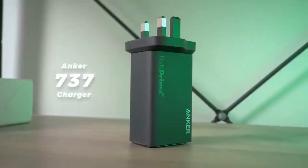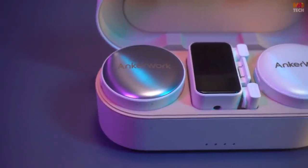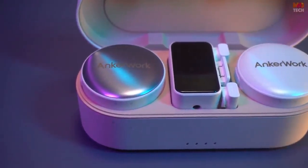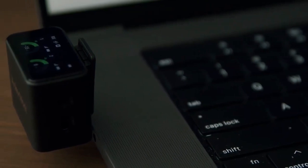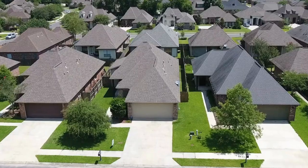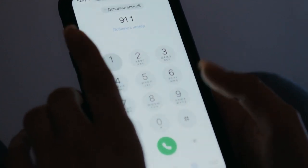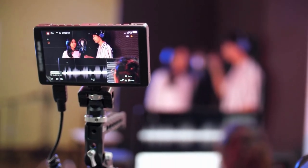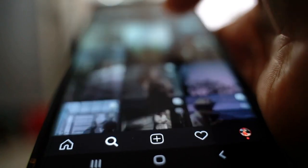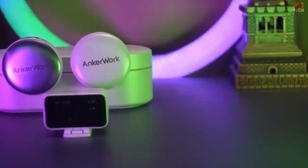Now let's shift focus to the Anker Work M650 Mic — a wireless microphone system combining innovation with critical capabilities essential for content creators. The M650 includes two transmitting units and a receiver, all housed within a charging case adorned with a crystal-clear color LCD touch screen. This touch screen allows for precise settings adjustments and lets you monitor recording levels with ease.